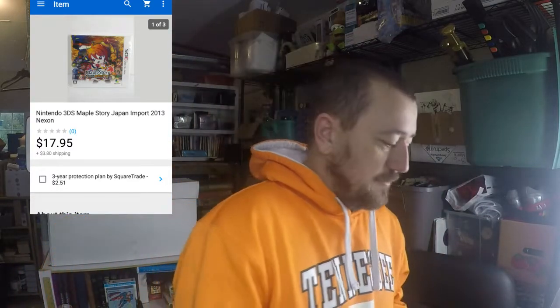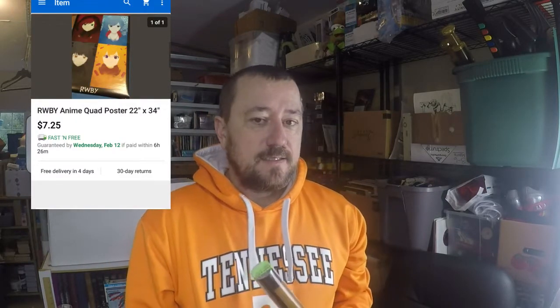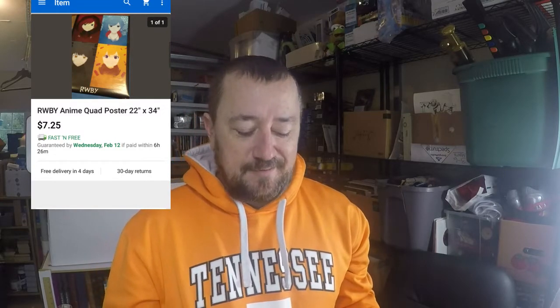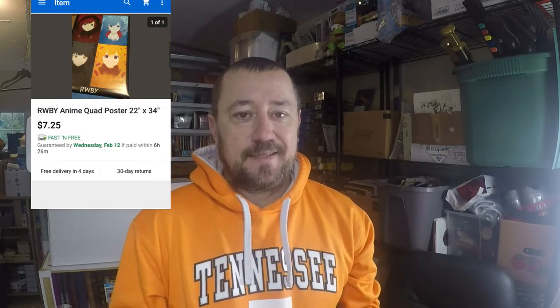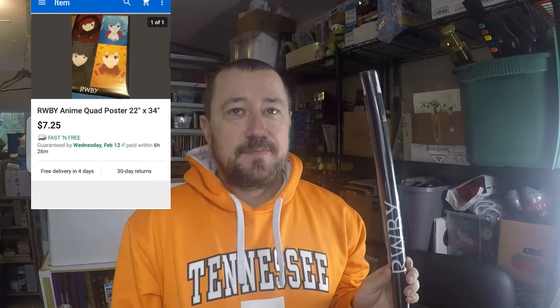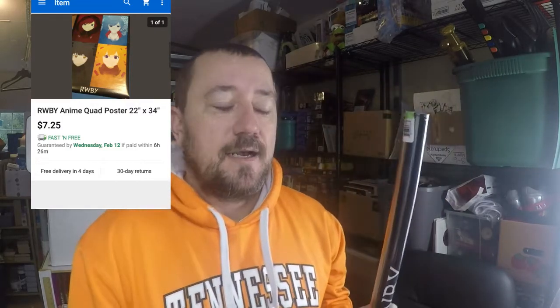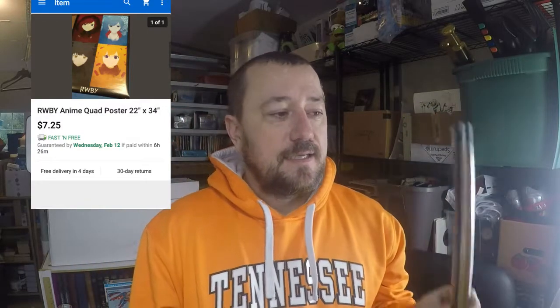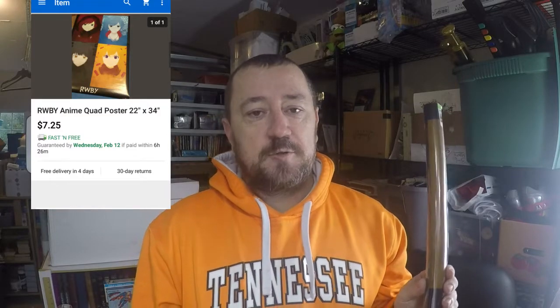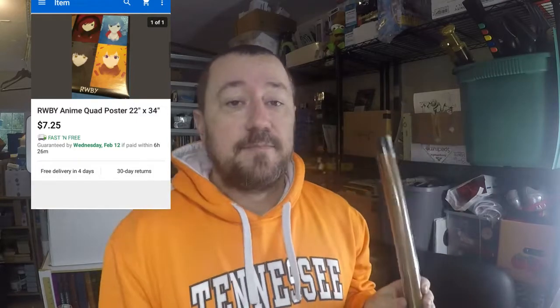Next order is this poster — I'll put a picture up on screen. It's RWBY, an anime cartoon. I don't even know what it is, but it sold. I bought this on a pallet auction a few years ago when I was buying a lot of pallets. I got one pallet that had two or three hundred brand new posters on it and I've still got several left.